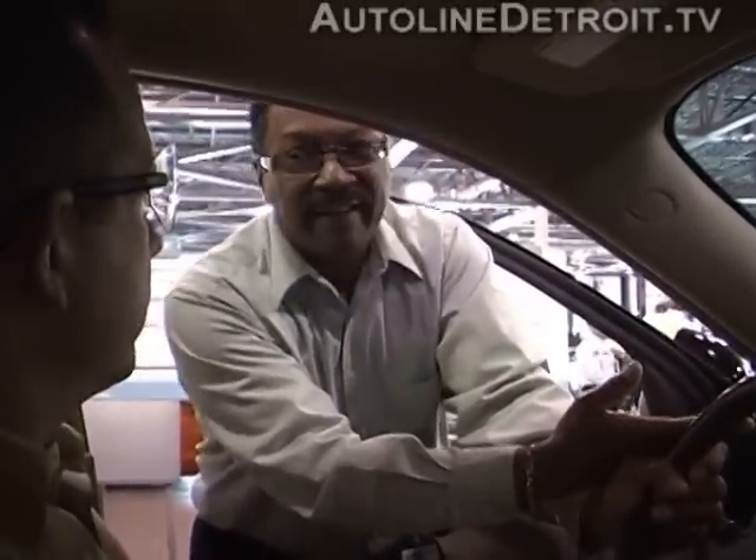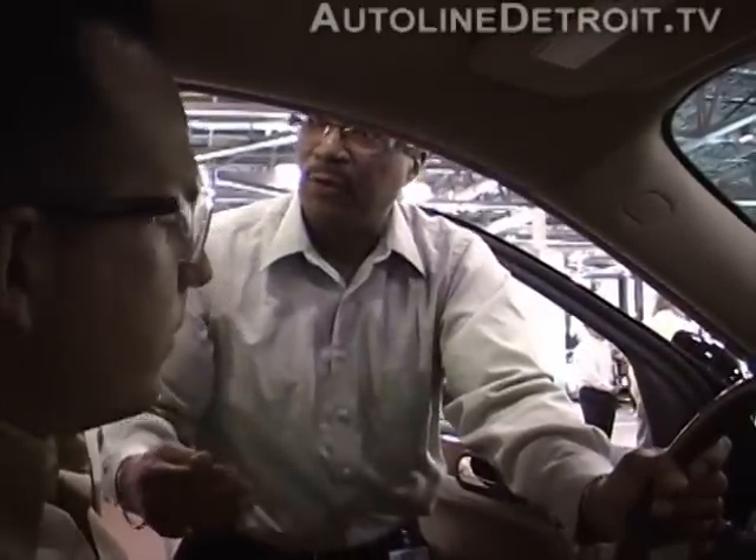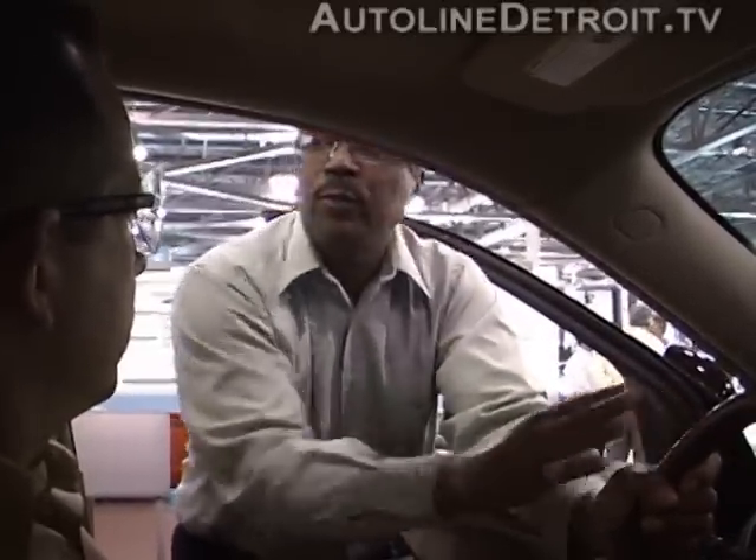The tires will get rotated, they'll fill your fluids, they'll reset this monitor — and that's very important. Many of these are reset using different methods, so a dealer is the best person to have that service performed at. If you don't reset this properly, you lose all of that calculation that goes into determining when the oil is going to be worn out.